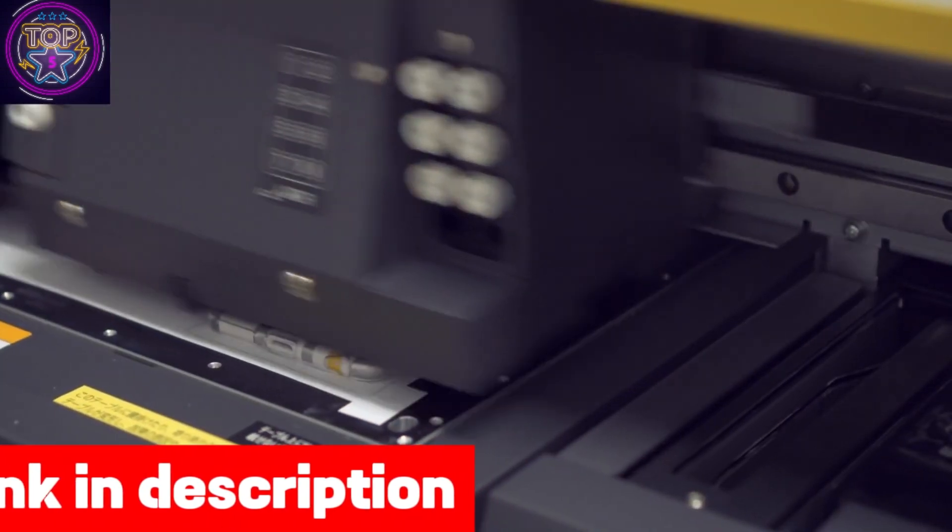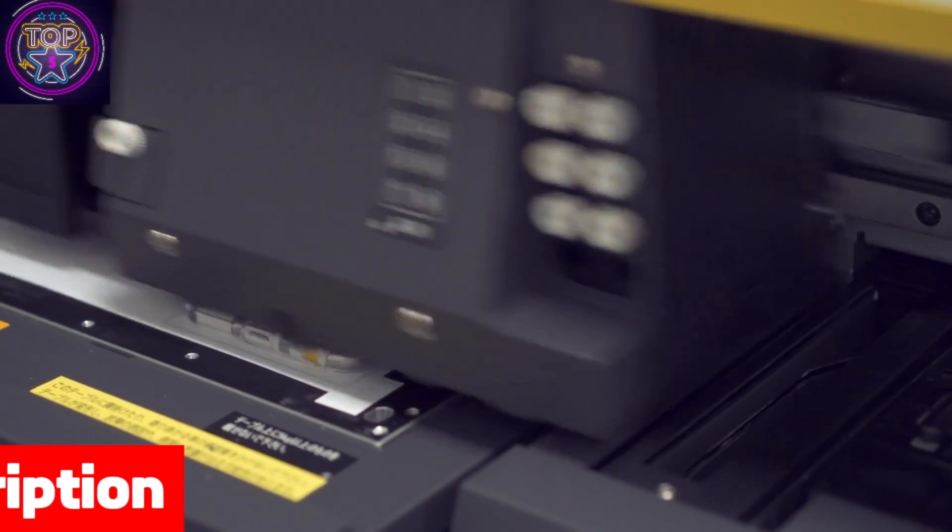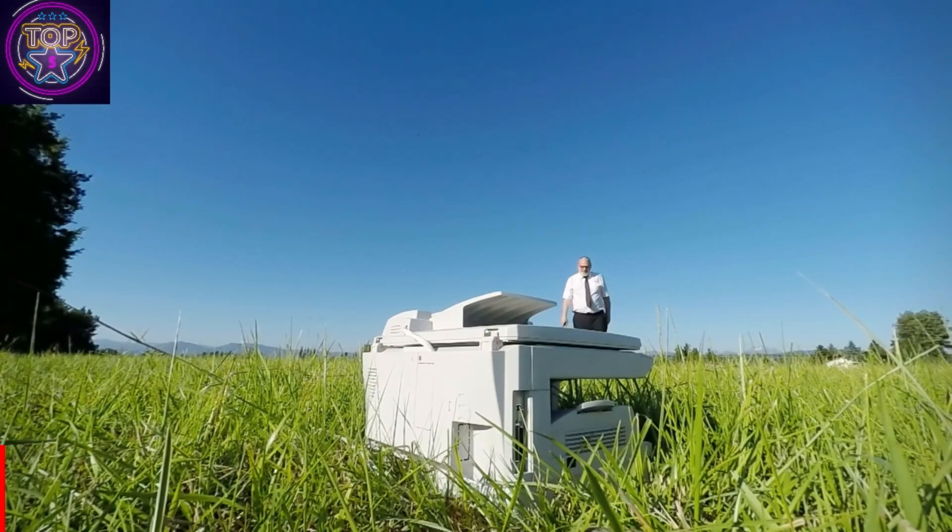This multifunction printer seamlessly combines printing, scanning, copying, and faxing capabilities, making it a versatile addition to any office setup.